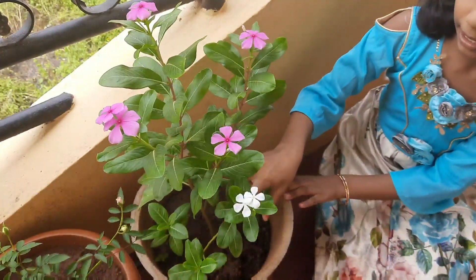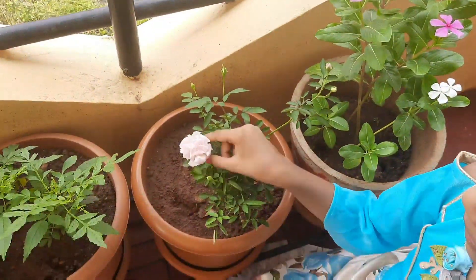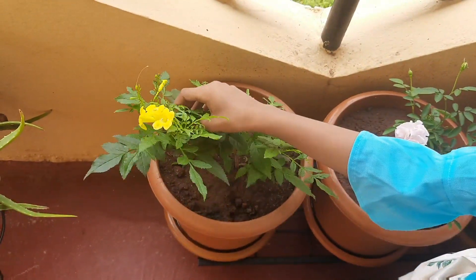They have two different colors. One is white color and one is pink color. It is a rose flower plant. They have light pink.